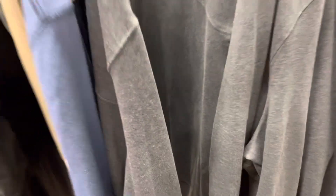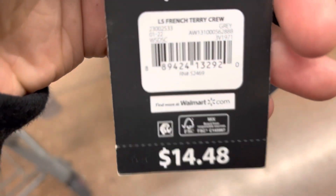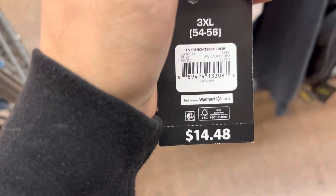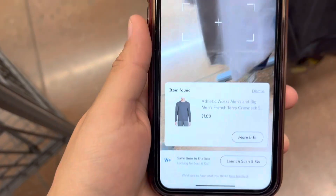These gray sweatshirts for men — they're ringing up to one dollar. They have them marked for $8.50. And they also have this one — one dollar. I'll scan it for you guys. One dollar. I'm going to get the other one. One dollar.